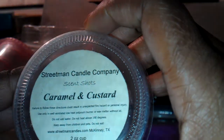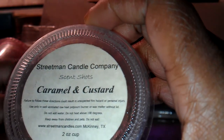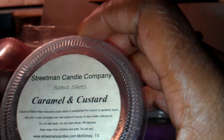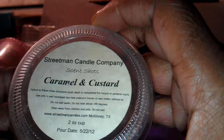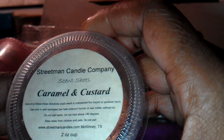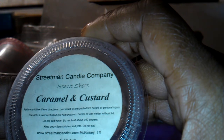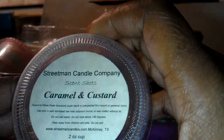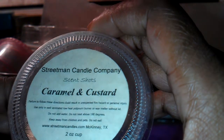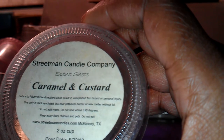Next is Caramel and Custard from Streetman Candle Company. I like this one. I got a medium scent throw from this and I melted it in my 24 watt warmer. It may have done a little better in an 18 watt. But this one was nice. The caramel was not too sweet. I don't like when it's an all-caramel scent, but this was well balanced. The custard put me in mind of a pudding scent, and that caramel just kind of added something a little extra special, a little extra creamy and sweet to it.